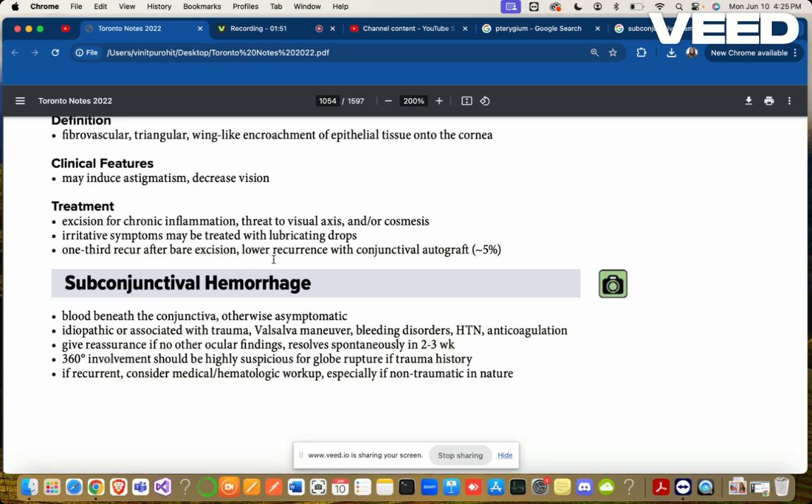Irritative symptoms can be treated with lubricating drops. One third recur after bare excision, with lower recurrence rates using conjunctival autograft.